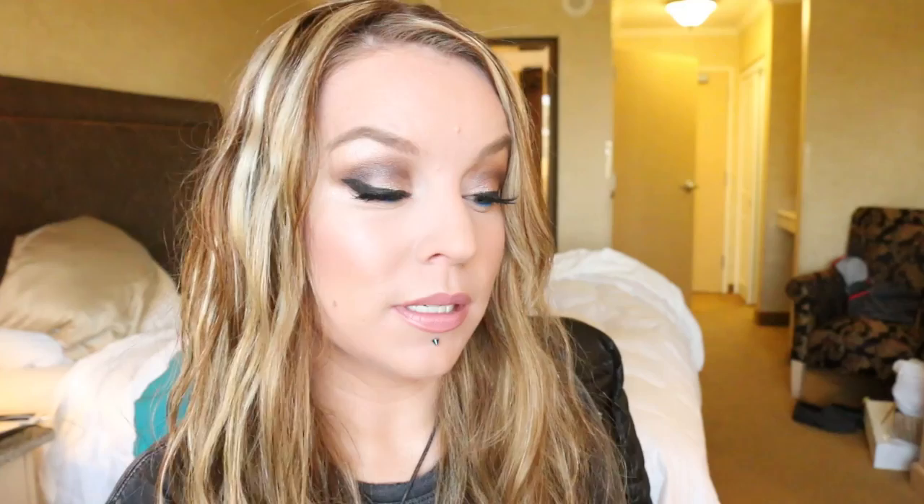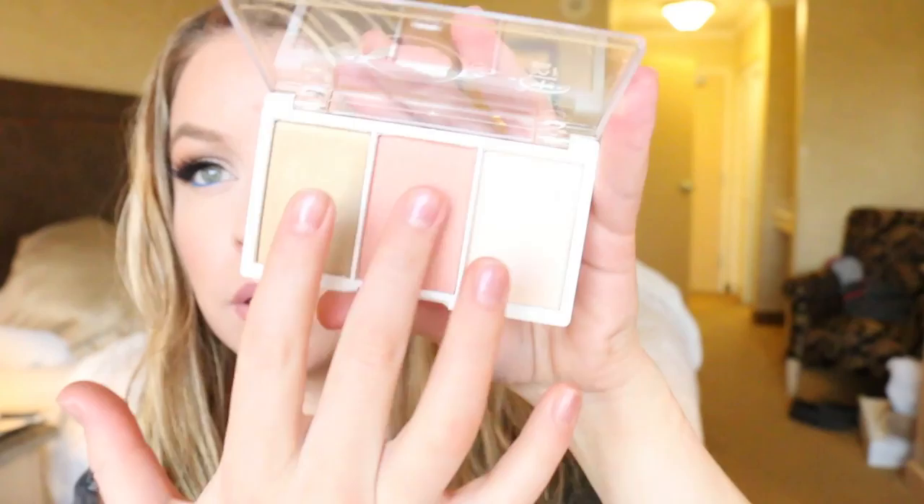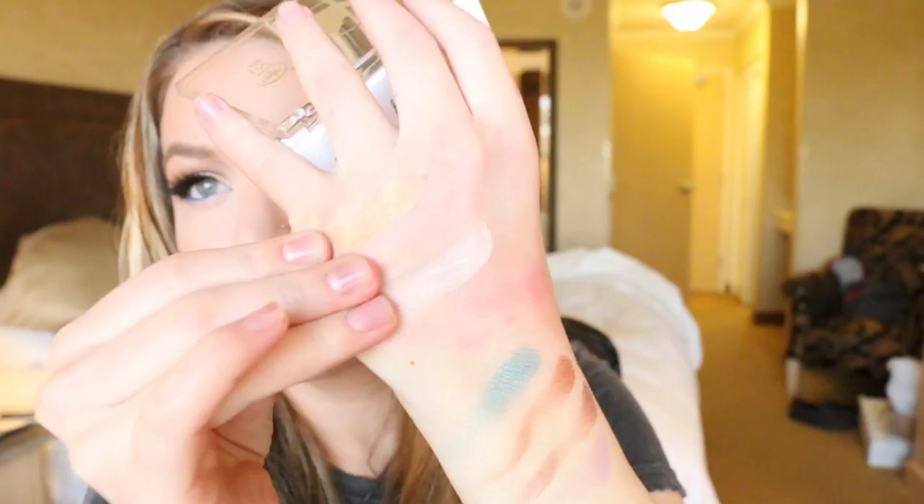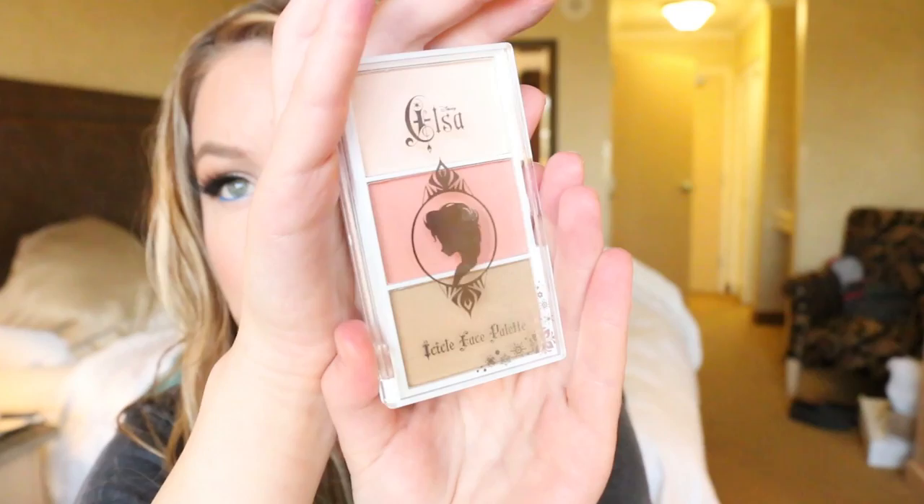And then the other item I got from that collection is the Elf Icicle Face Palette. And this has got like a bronzer, a blush, and a highlight in it. The bronzer is a little bit of a strange color, but the blush and highlight are really pretty and I think will work out pretty good on me. But this might be more like a highlight on a medium-deep skin tone, actually — it'll probably be a pretty highlight on a medium-deep skin tone.